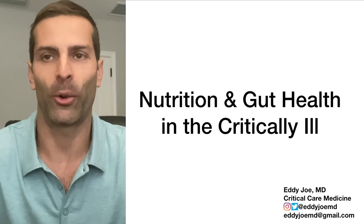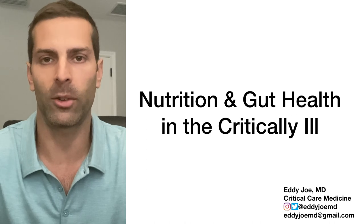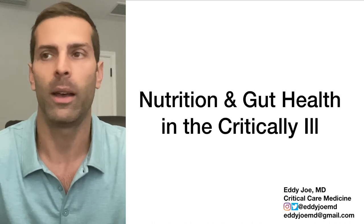Alright guys, happy March of 2020. Lots of crazy things happening in the world. The talk I'm going to be giving today is regarding nutrition in critically ill patients. There's also a second part of this talk on the title Gut Health in the Critically Ill, which I believe I'm not going to get into today for the sake of length.